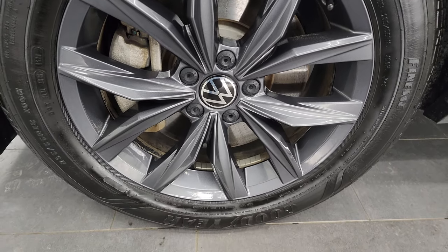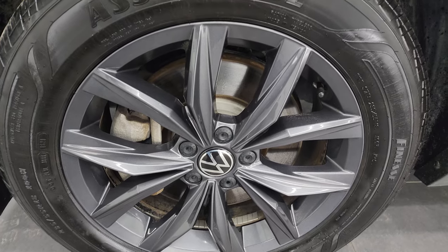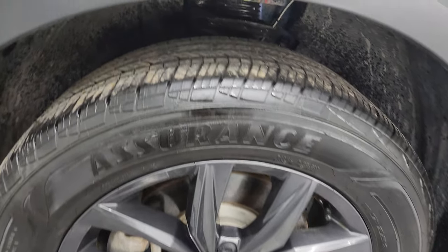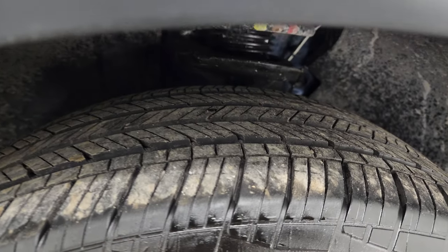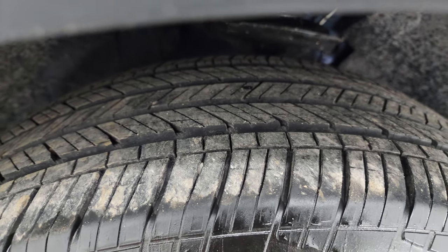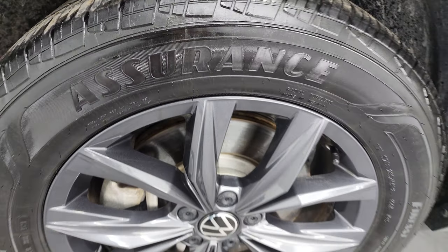This one comes with the painted 18-inch alloy wheels, and they are in excellent shape. It also has Goodyear Assurance tires — these are 235/55R18s — and I would say they have about 60 to 70% of the tread left on them.